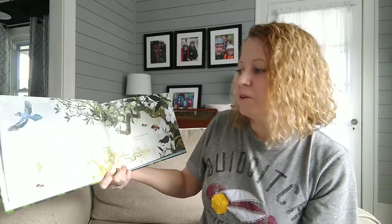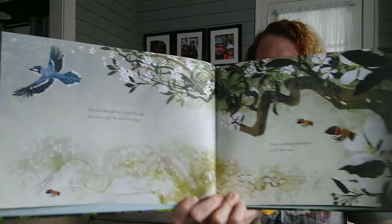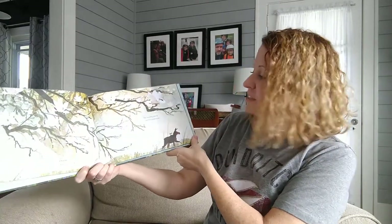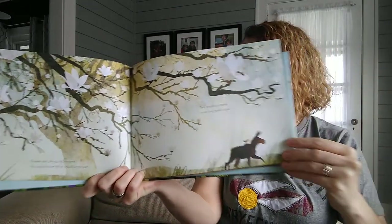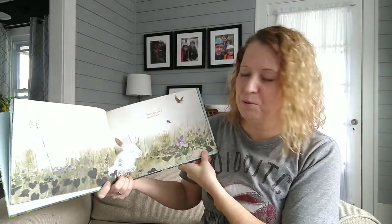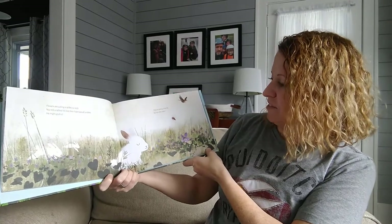Flowers are calling — a loud blue jay. No, not a jay, he wouldn't stay. They're calling a honeybee to fly their way. Flowers are calling — a little moose. No, not a moose, what would be the use? They're calling a beetle to eat their pollen loose. Flowers are calling — a rabbit to stop. No, not a rabbit, it's not their habit. They're calling a bee fly to visit their spot.